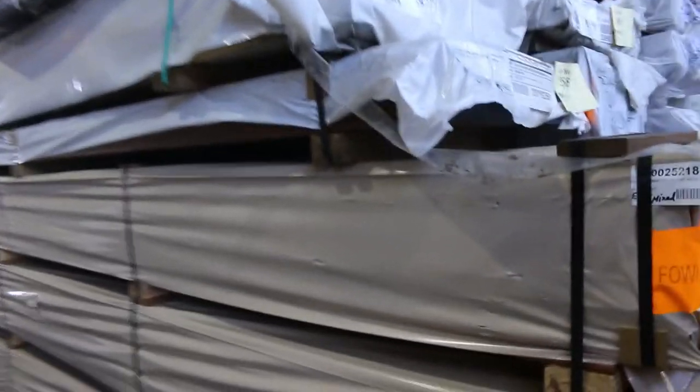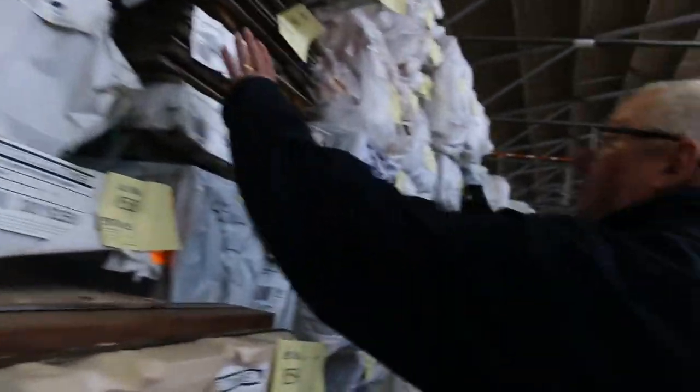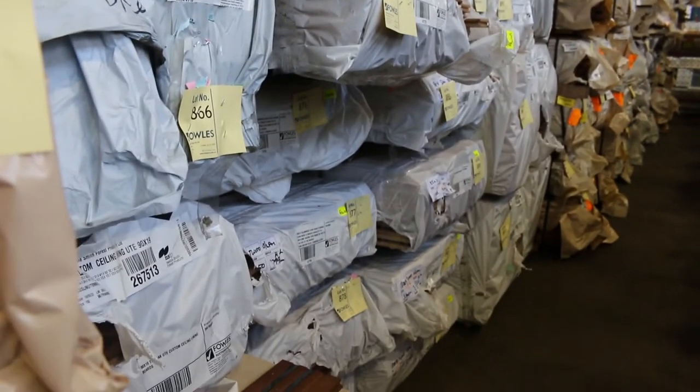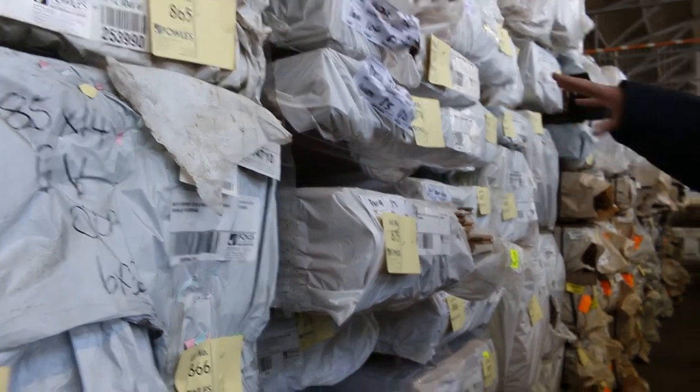Here's some Tassie Oak — 42 by 42 dressed Tassie Oak. Some 130 by 12 Regency lining boards. Interesting apex lining boards in Tassie Oak — that's an interesting profile. Some more 42 by 42. Have a look at all the flooring and stuff down there. 180 by 14 tallow wood, 180 by 21 grey ironbark and turpentine there. Just mountains upon mountains of flooring and decking. Check your catalogue — it's all listed on the website.